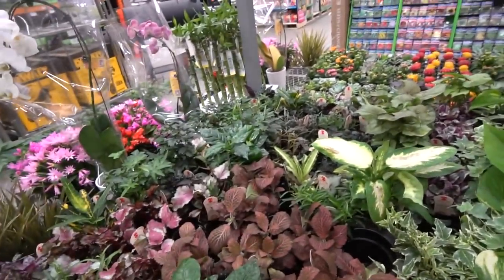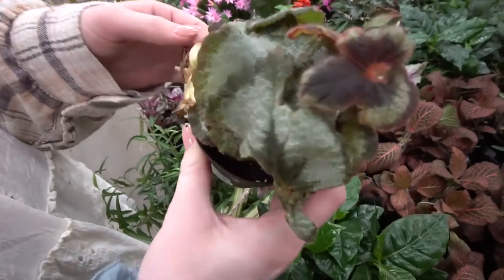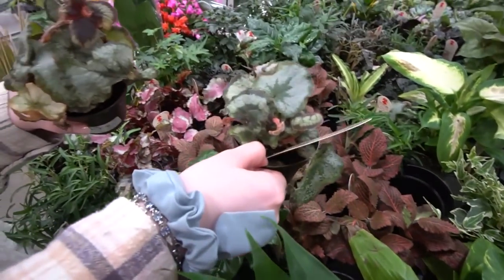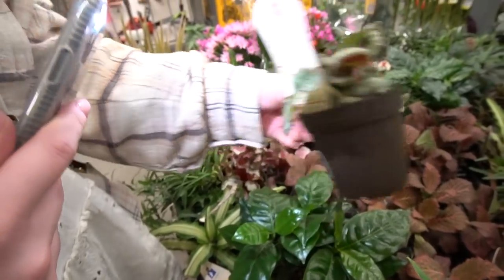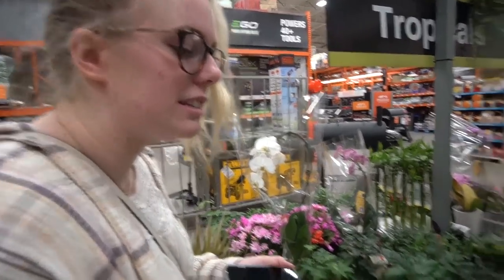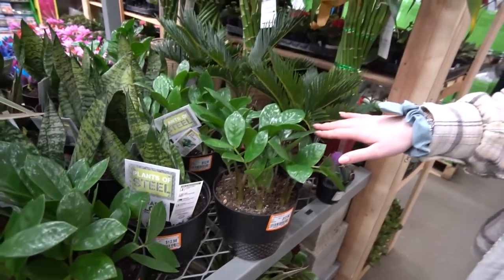Begonias are way back here — we have begonia escargot, which is in bad shape but it's okay, it's a Home Depot plant. These are only $6.98 and these are very trendy begonias right now. Does it come through on camera? Yeah — super silvery and shiny with these pink edges. Everyone loves that begonia right now, so the fact that you can get it at Home Depot is kind of a big deal because it used to be like $20 for a 4 inch at regular nurseries. For that begonia specifically, $6.98 is a good deal.